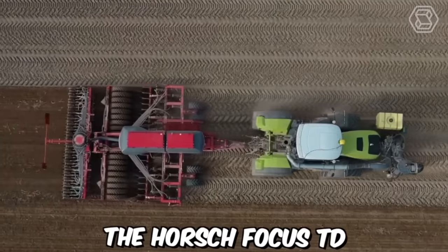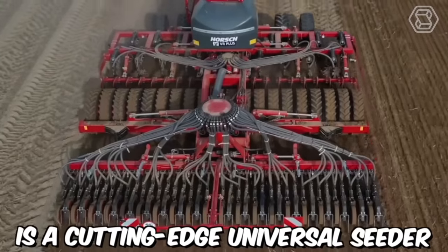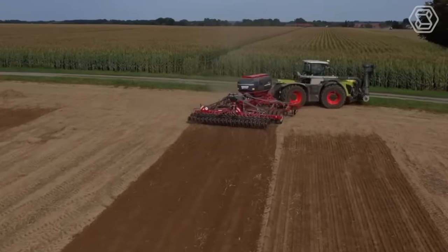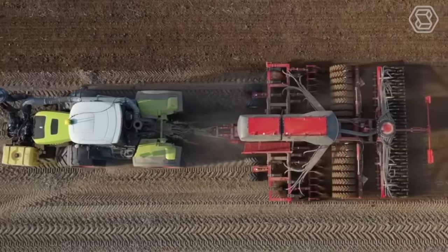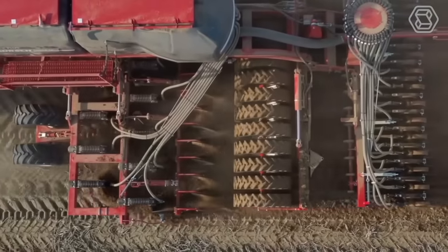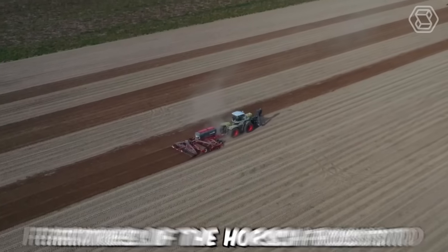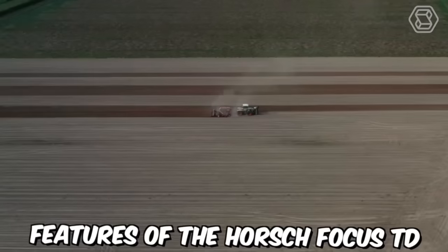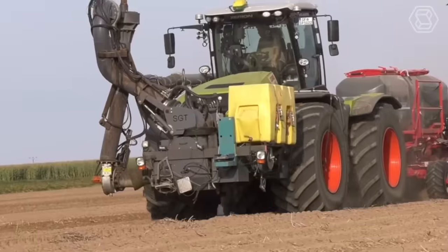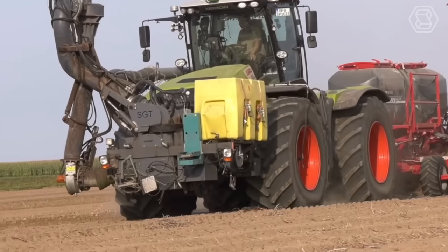The Horsch Focus TD is a cutting-edge universal seeder designed to optimize the seeding process for a variety of crops. It is equipped with advanced technologies that make it easier and more efficient to plant seeds, leading to better yields and increased productivity. One of its key features is its precision seeding system, which uses a highly accurate metering unit to ensure each seed is placed at the optimal depth and spacing.